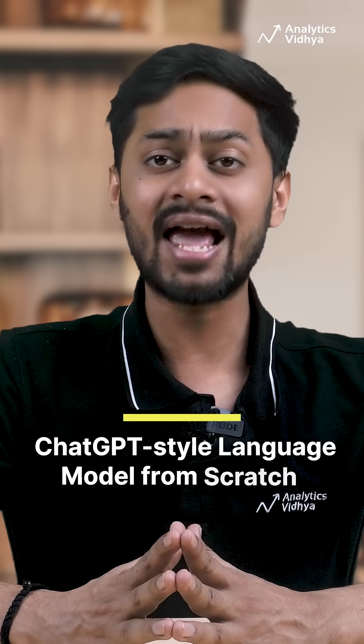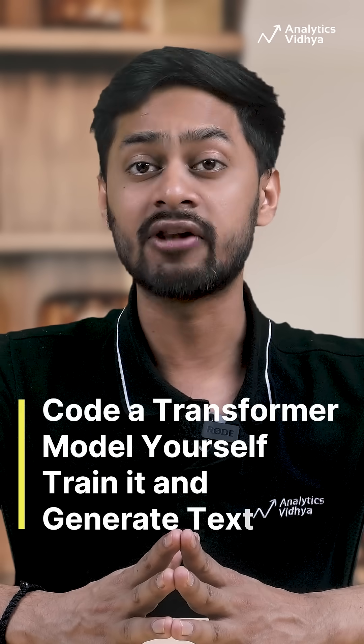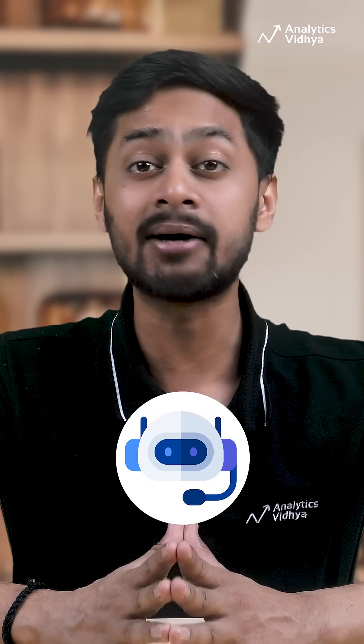4. ChatGPT-style language model from scratch in PyTorch. Code a transformer model yourself, train it, and generate text like a mini chatbot.